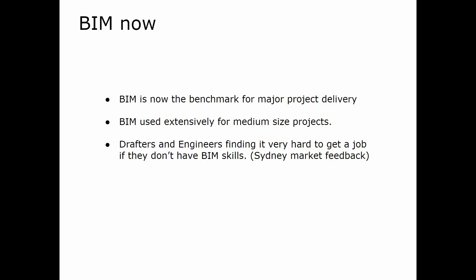Drafters, engineers, and architects are finding it very hard to get a job if they don't have BIM skills. That was Sydney market feedback, but I think you'll find that in all advanced markets globally. Thanks for listening today. You can check out my blog at bimwise.com.